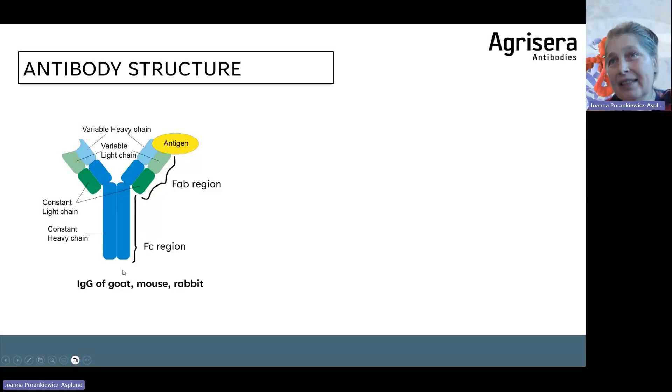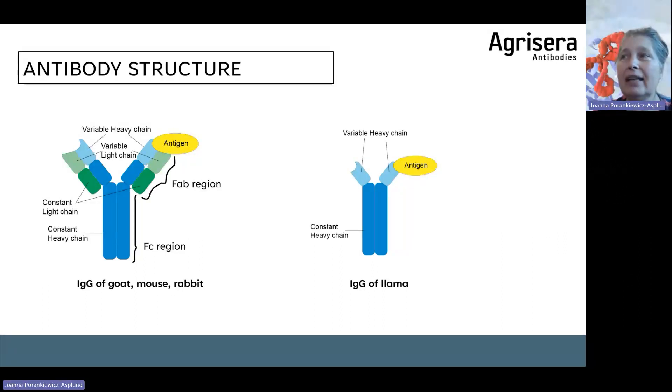This is how antibodies from goat, mouse, or rabbit serum look. Some labs work with antibodies from llamas — as you can see, these antibodies are smaller. They have a constant part, but their variable part is much smaller, which means they can more easily penetrate tissue. This can be an advantage especially in immunolocalization.